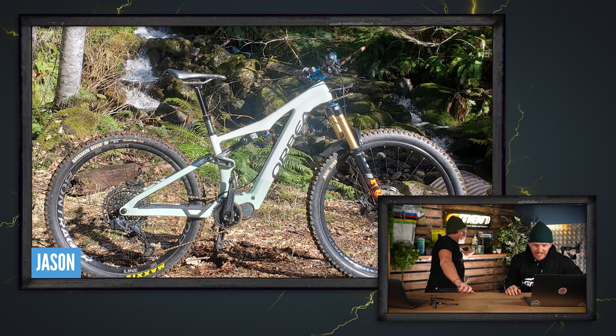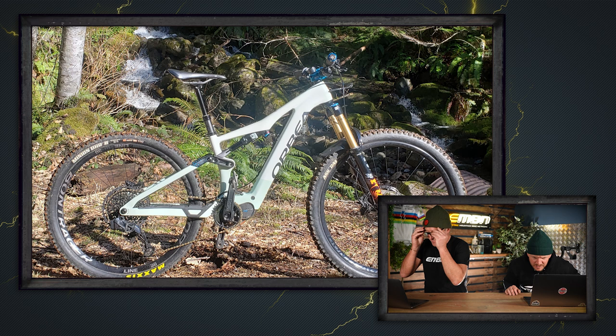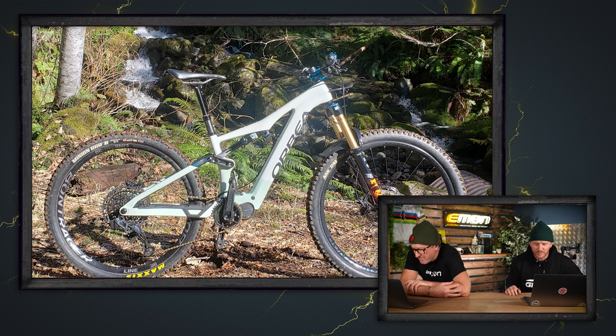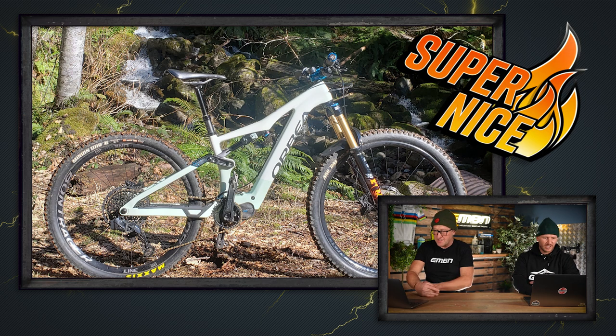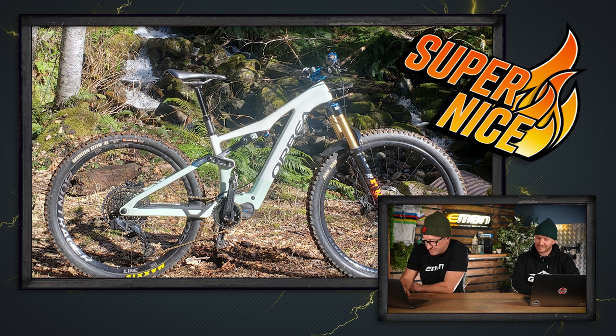I'm a big fan of the Orbea Rise — this is Jason's bike at Sandy Ridge Trails System in Oregon. Cascade Components long-travel link, Fox 36s swapped up to 160mm, NX rear, and upgraded brakes to full Hope — which I think is a must. Super nice! I like the color — I actually had that exact color.